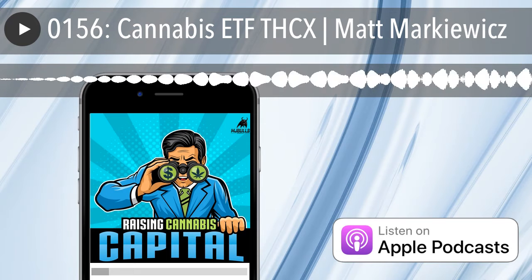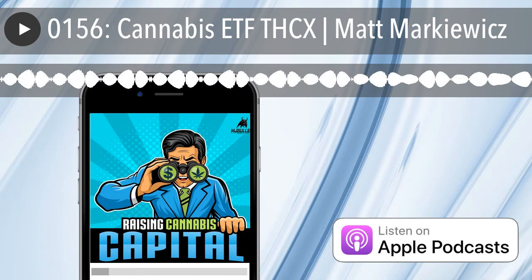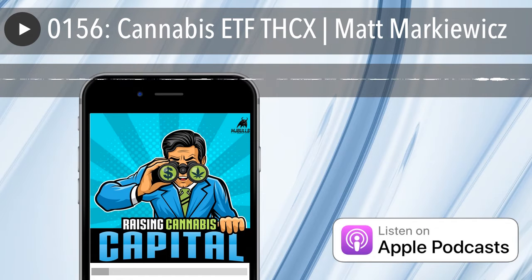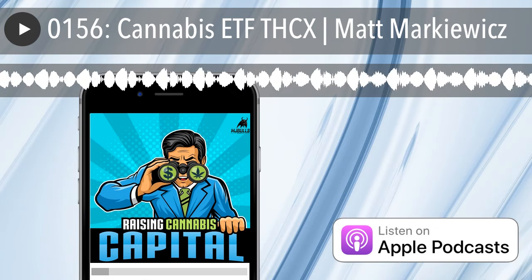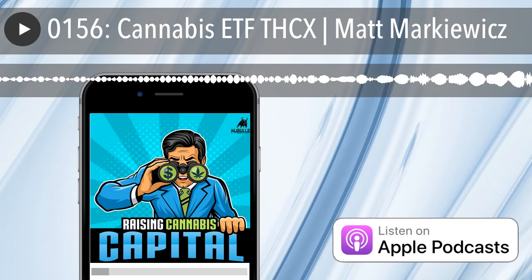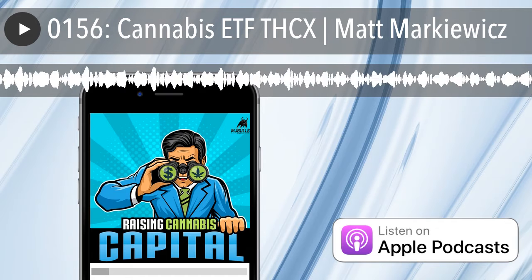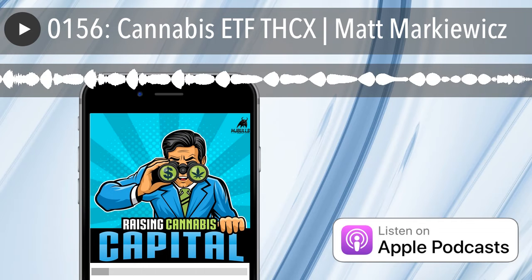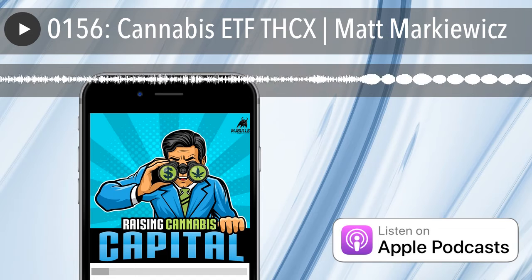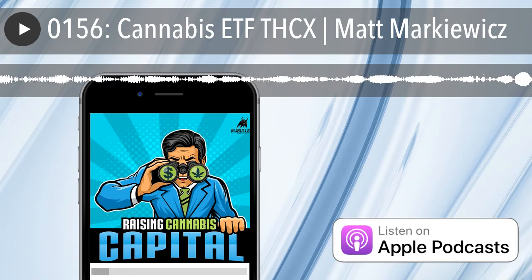It looks like you've touched the entire cannabis ecosystem with this fund. We've been speaking with Matt Markovich, managing director of the Cannabis ETF THCX. We'll have all his contact information including the stock symbol THCX on the MJ Bulls website. If somebody's interested in purchasing stock, you don't have to make a big commitment — you can buy one share, buy it in the morning and sell it in the afternoon. Matt, this has been great. I appreciate the education you gave everyone and appreciate you being on the show.